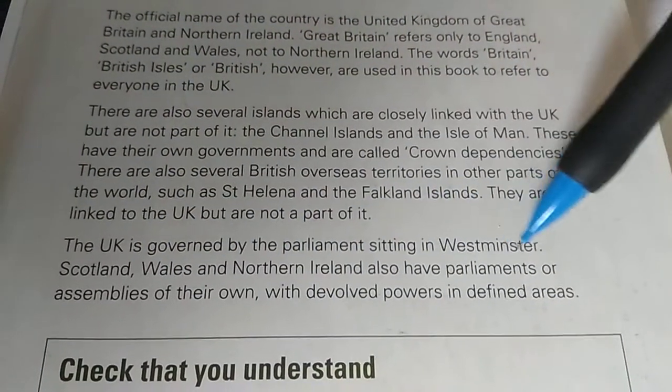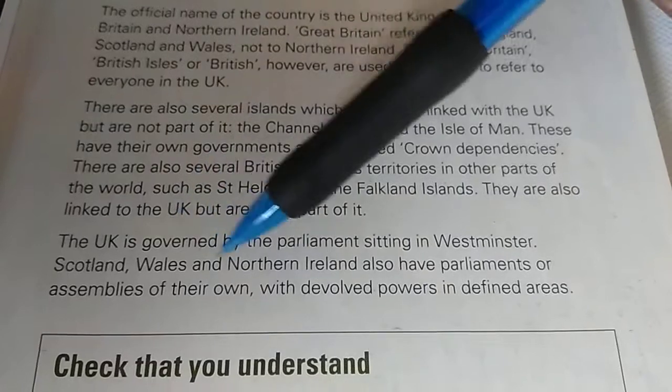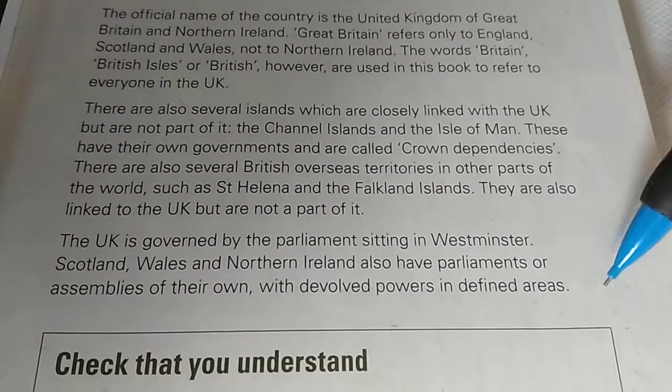Scotland, Wales and Northern Ireland also have parliaments or assemblies of their own with devolved powers in defined areas.